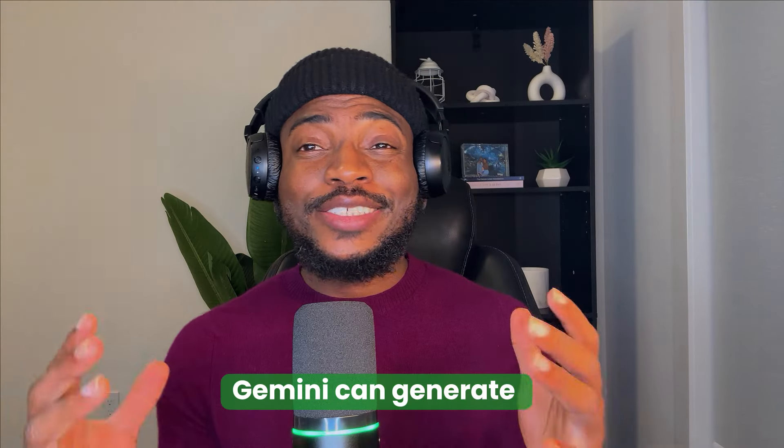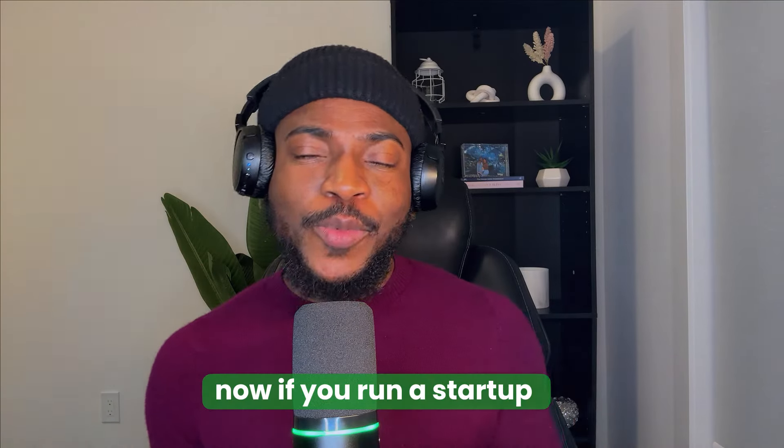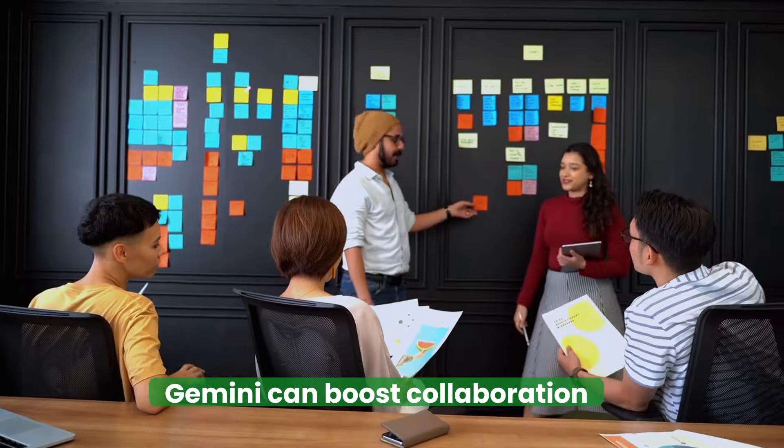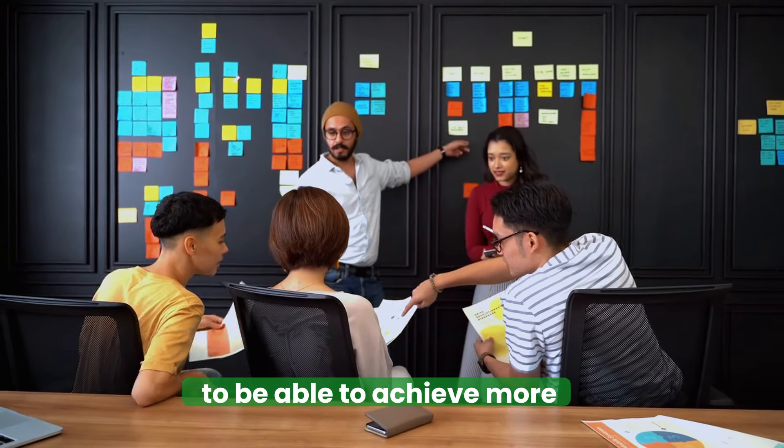For designers, Gemini can generate stunning visuals or even create mockups for your next project. And if you run a startup or a traditional business, Gemini can boost collaboration, streamline communication, and empower your team members to achieve more.